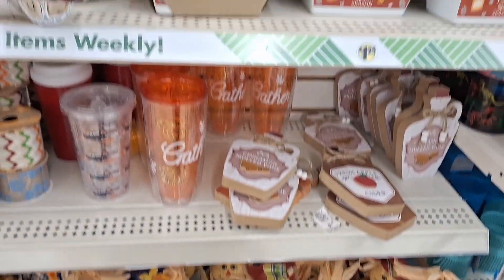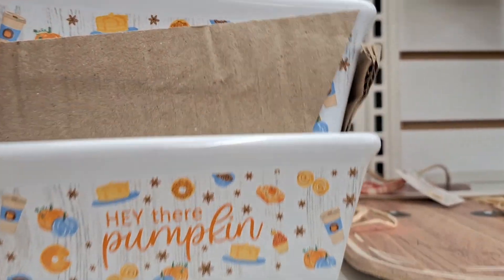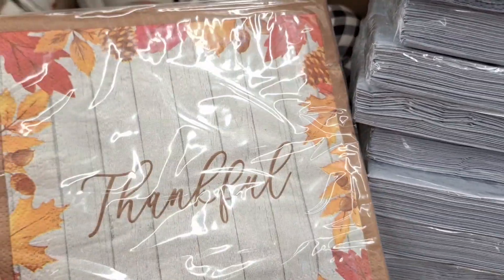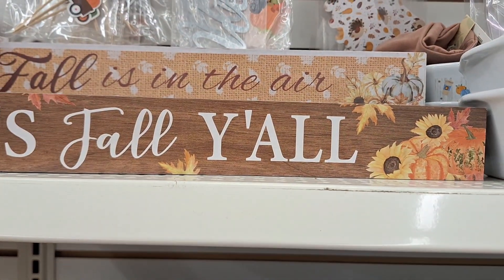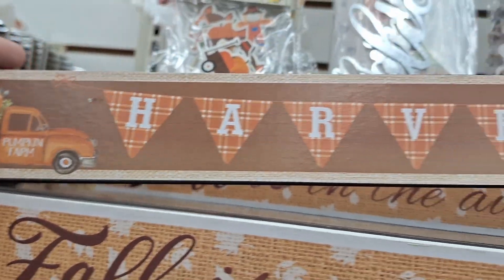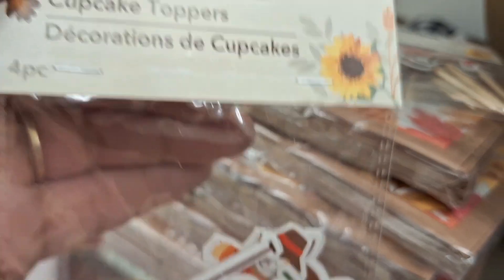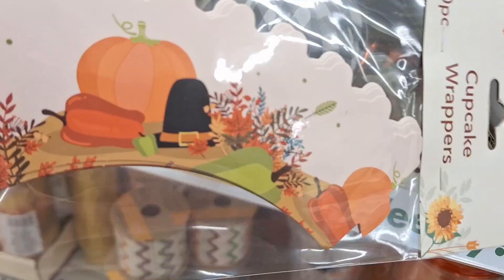Do you guys decorate with scarecrows? I feel like people either use them or they don't. They also have these little bakeware dishes - I don't really buy these because they have too many colors for my taste, but if that's your jam they're there. I actually gave away quite a few that I went crazy buying one year. And they have these cute little cupcake toppers - so fun and whimsical for a party or hosting. There's even a cute fox, and then cupcake wrappers too.